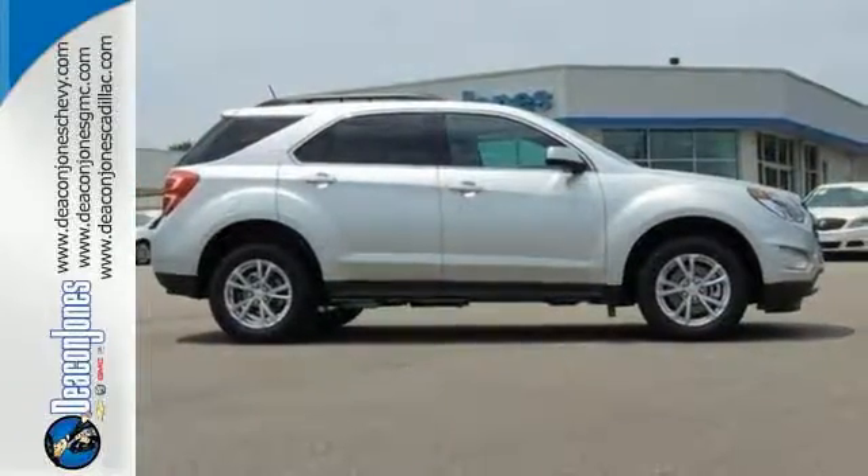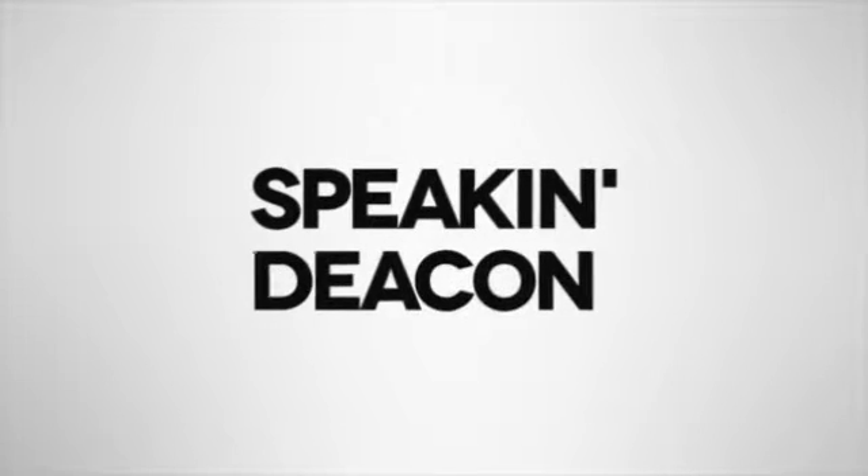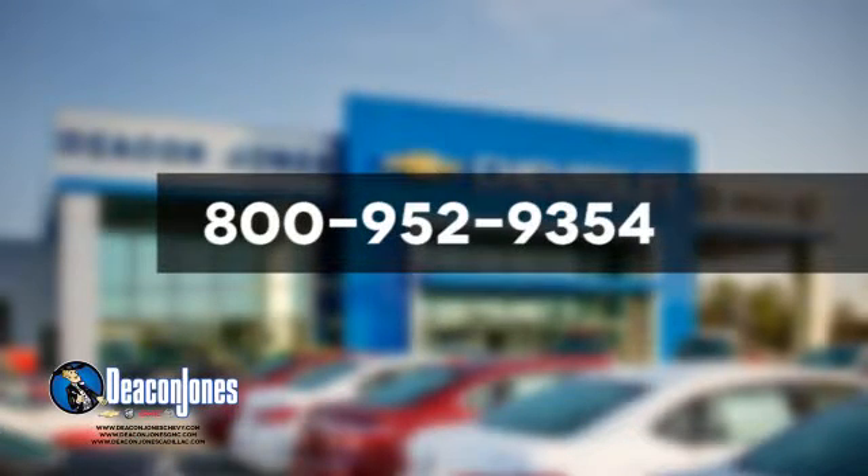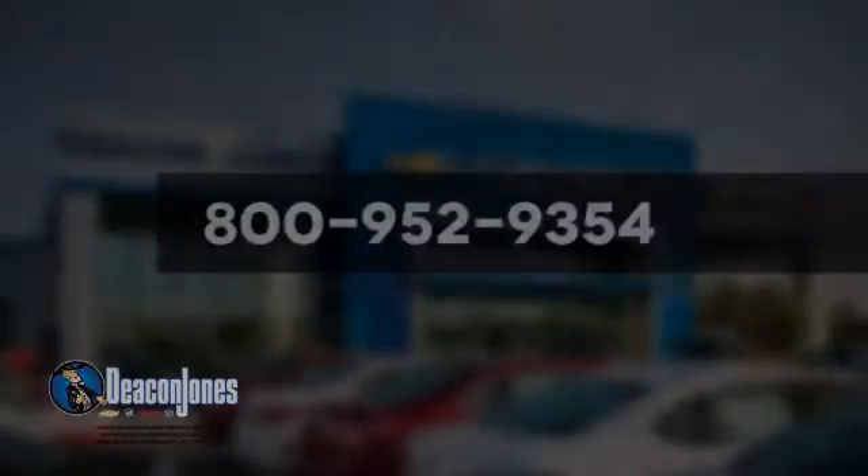Make this one yours today. Are you speaking Deacon? Visit Deacon Jones Chevrolet Buick GMC Cadillac today. Give us a call at 800-952-9354.